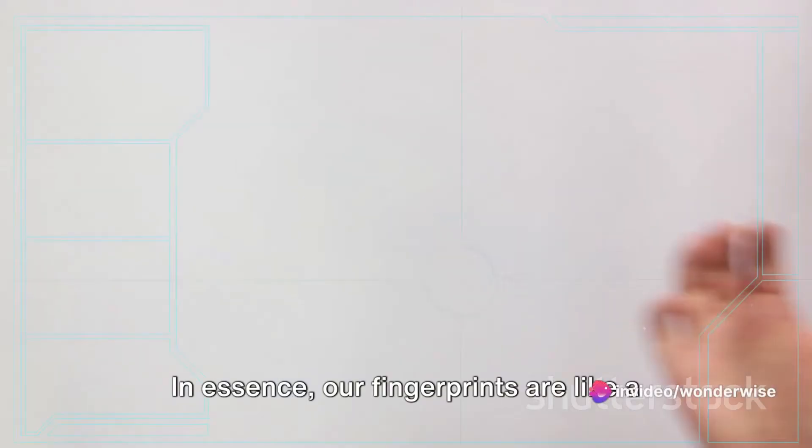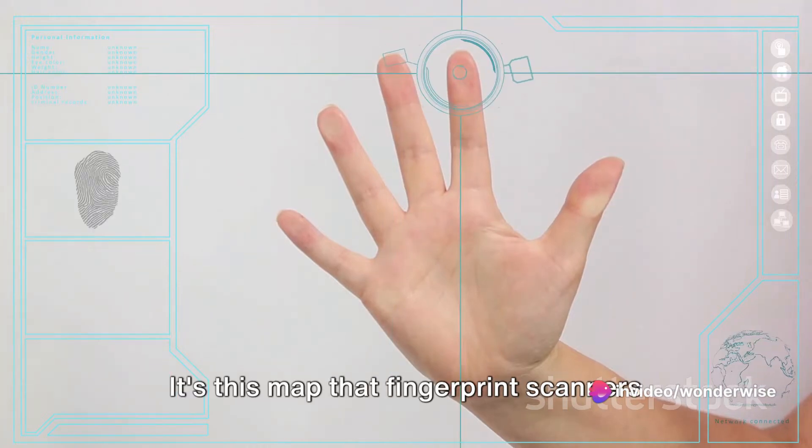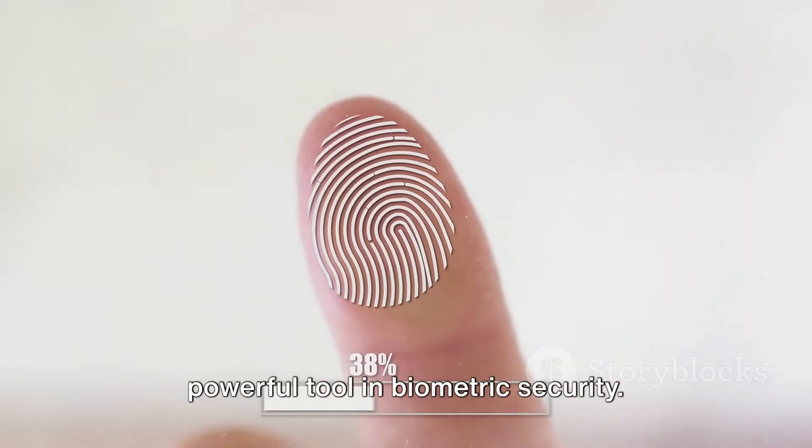In essence, our fingerprints are like a complex map of ridges and valleys with a unique distribution of minutiae. It's this map that fingerprint scanners use to confirm our identity, making them a powerful tool in biometric security.